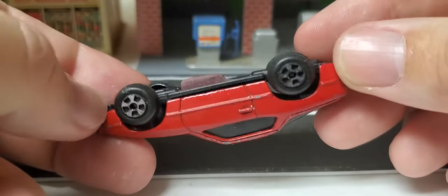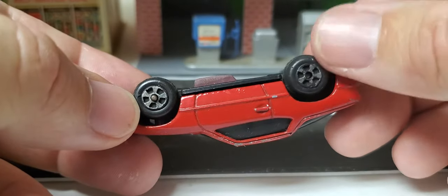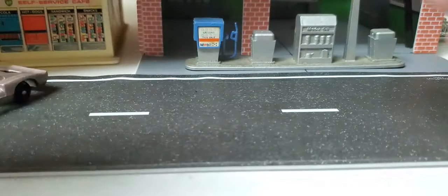Made in Hong Kong, but those do look like Ertl — early Ertl wheels. I've never heard of that brand before.